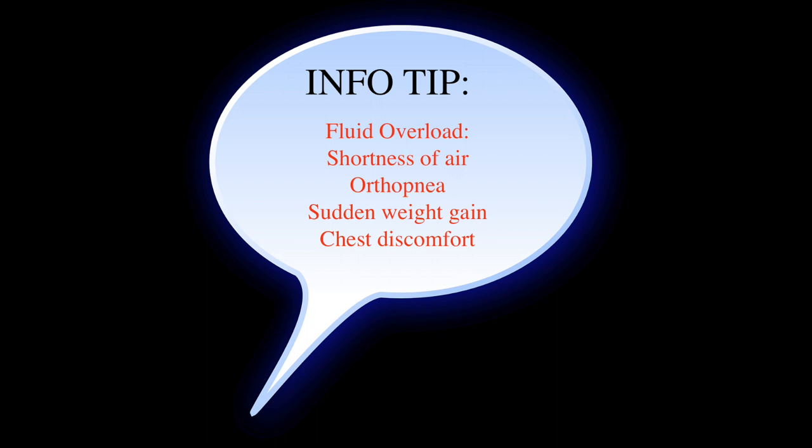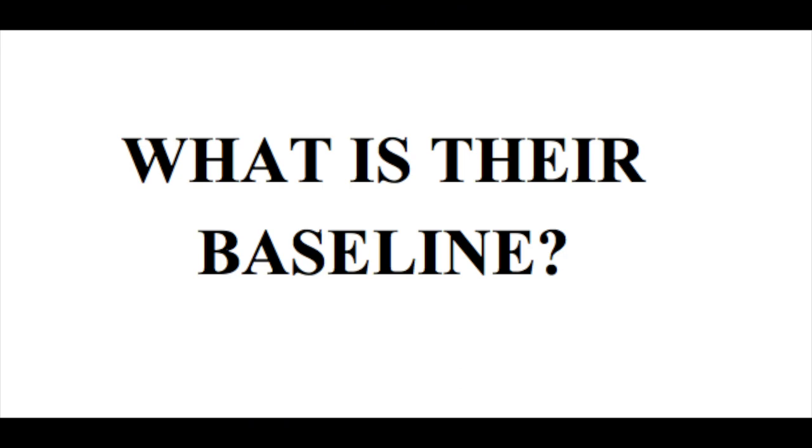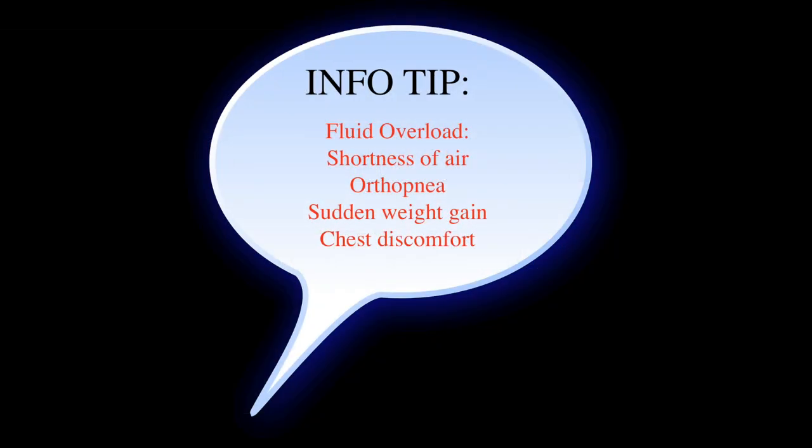Let's start with some signs and symptoms of congestive heart failure, specifically an exacerbation of heart failure. When you're thinking about signs and symptoms of a CHF exacerbation, you need to look at their baseline — that's super important. One of the first things you see is shortness of breath. This person may always have a little bit of shortness of breath, or what we call dyspnea on exertion, when someone is moving and they get more short of breath. So look at their baseline and ask the patient: are you more short of breath than normal?